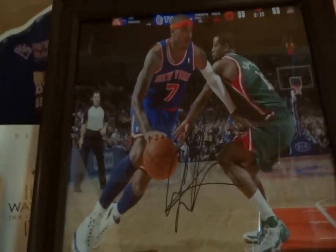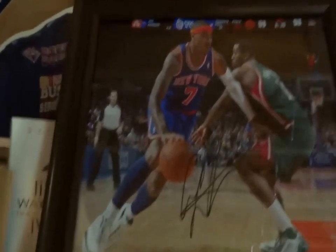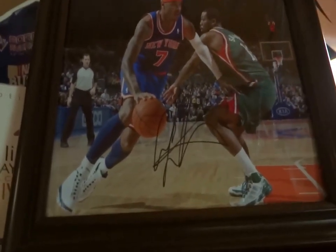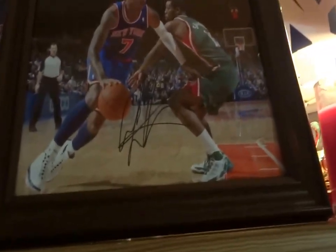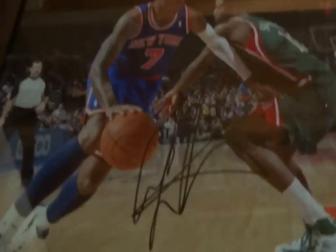Here's a Carmelo Anthony signed photo from Melo himself. I won a contest where I sent in a picture of me dressed in Melo gear, so I got to win two tickets to a Knicks game. But I couldn't go, so they sent me a signed autograph of Melo right there.